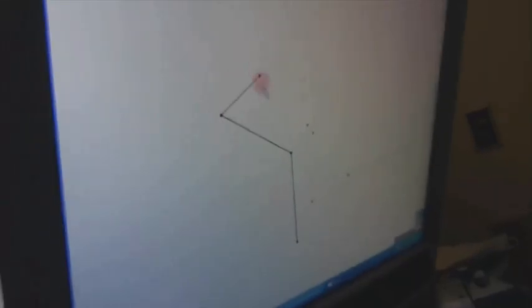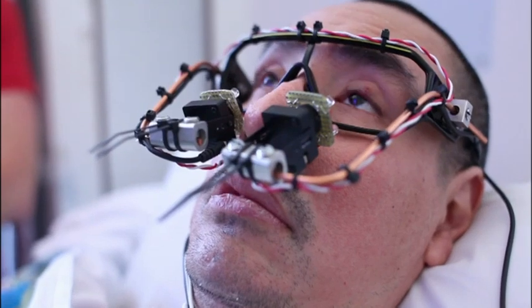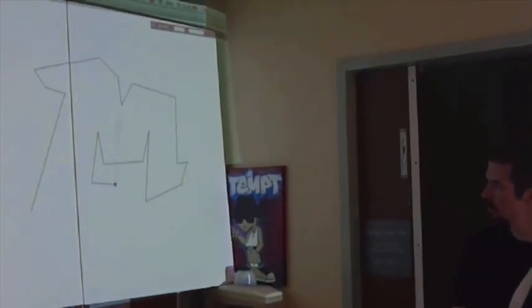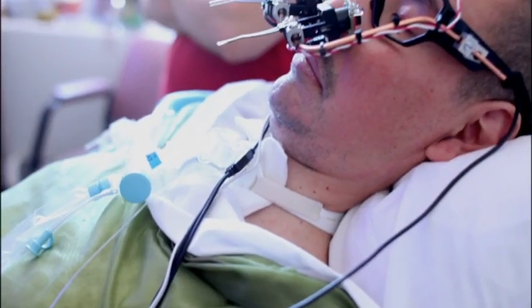Look at the screen over here and attempt to draw the alphabet again. But in between every letter, imagine that you're starting the pen drawing by looking at the TV screen.